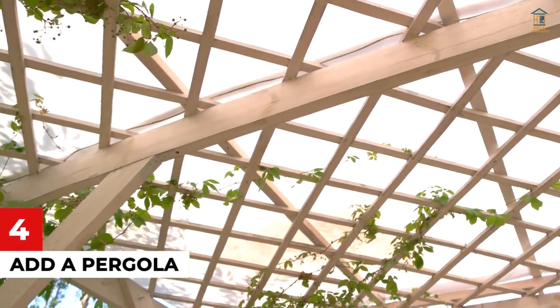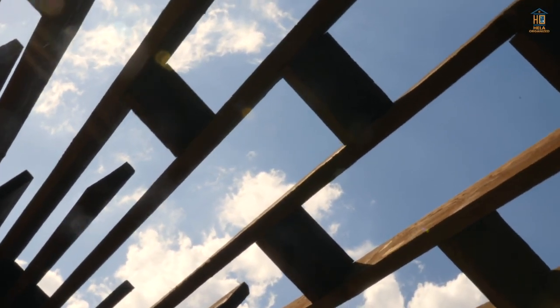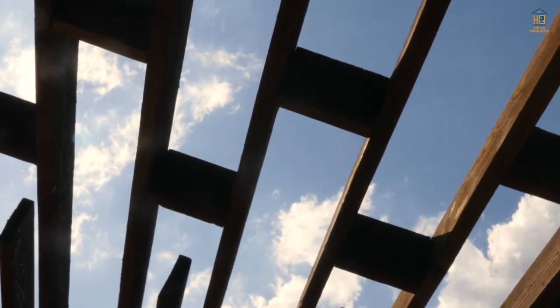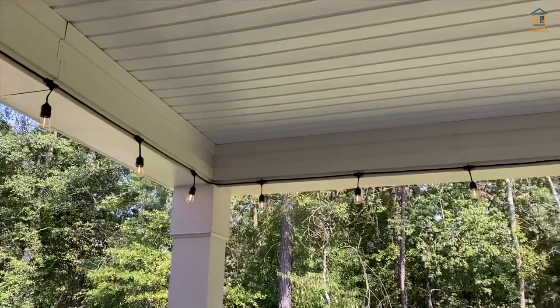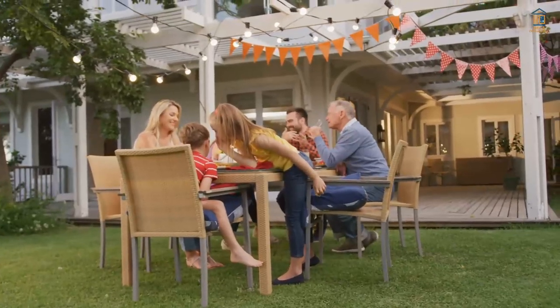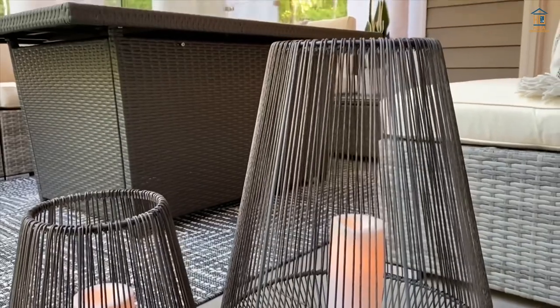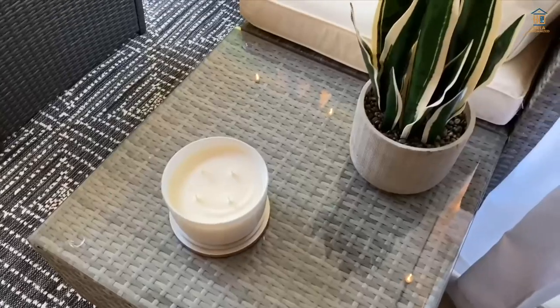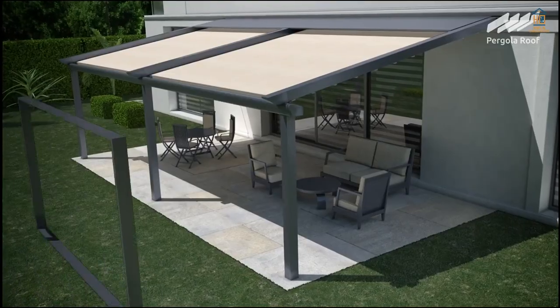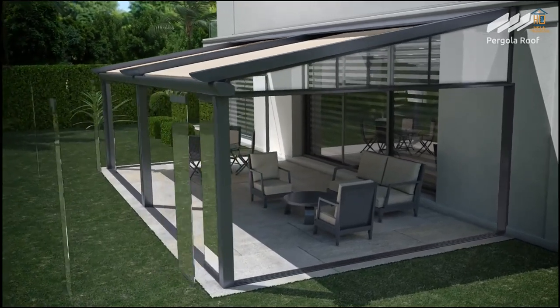Number 4: Add a Pergola. The focal point of practically any patio makeover, a pergola may change your area in a variety of ways. First, the exquisite pergola structure will give your hardscape a new vertical dimension. Second, whether it covers your dining table, seating area, or whatever else, the eye-catching pergola will become the new main point of the place. Finally, the pergola may give much-needed shade and seclusion, enhancing the usability of your patio.